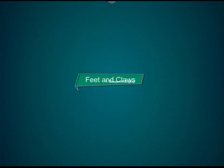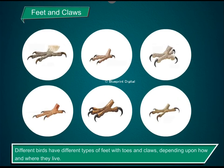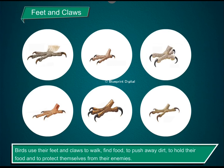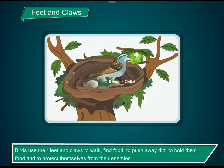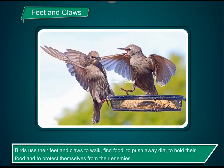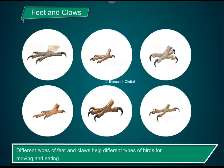Feet and claws. Different birds have different types of feet with toes and claws depending upon how and where they live. Birds use their feet and claws to walk, find food, to push away dirt, to hold their food and to protect themselves from their enemies. Different types of feet and claws help different types of birds for moving and eating.